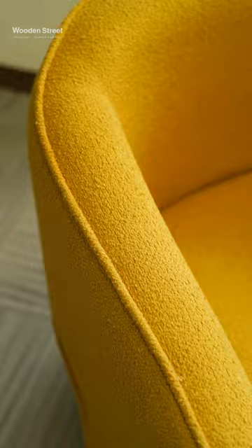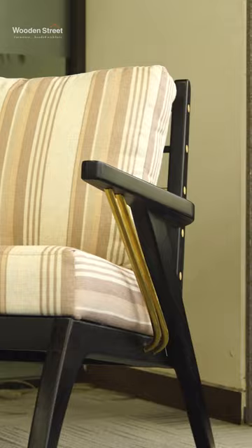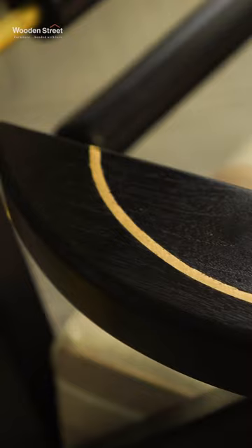5. Last but not the least, Divija Arm Chair, which gives you a classic design aesthetic look. A right play of wood with brass inlay can also be spotted in this chair. Follow Woodhull Street for more furniture videos.